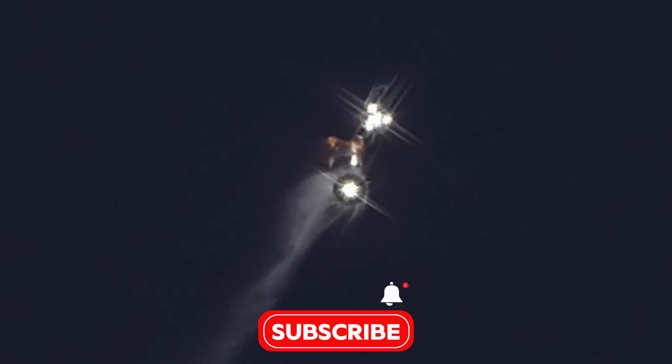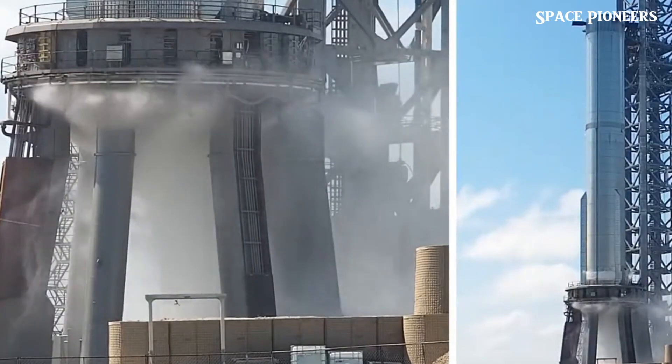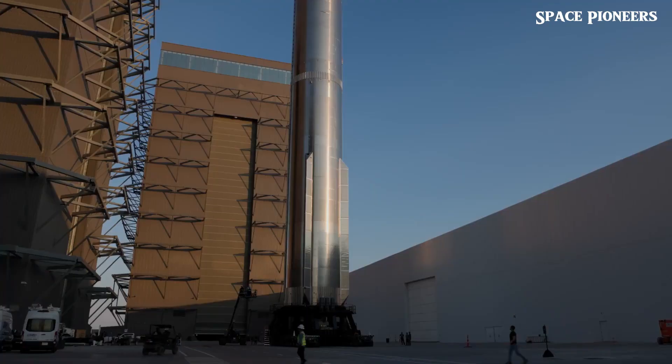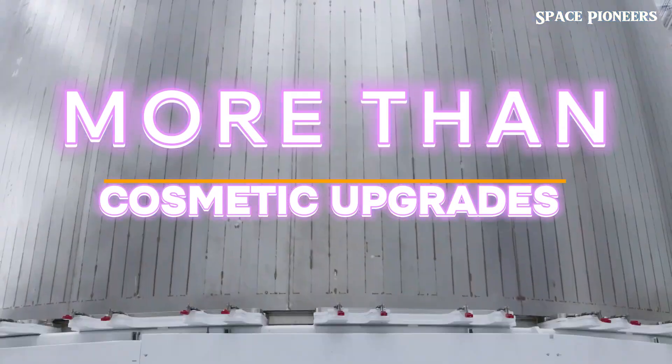The Starship 5-2 isn't just an upgrade — it's practically a reinvention. Picture this: sleeker, smaller forward flaps positioned closer to the nose cone. At first glance it might seem like just a cosmetic tweak, but no. This is engineering brilliance in action.